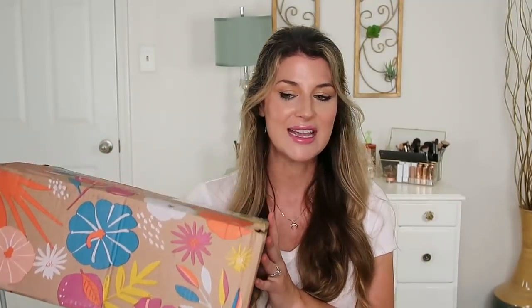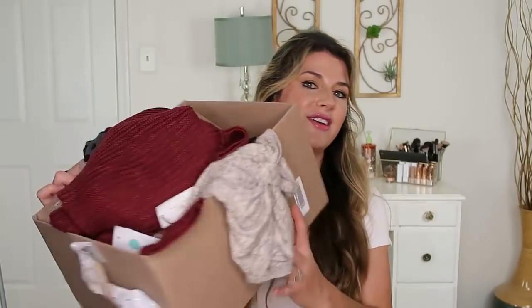I want to unbox my FabFitFun with you guys. I did do a little sneak peek in here — I tried out a few products, but I wanted to share with you guys what I got. And then also I have a Stitch Fix. It's been a while since I've done a Stitch Fix, so I wanted to show you those five items. And then also, of course, my favorites for the month. I do have one fail.